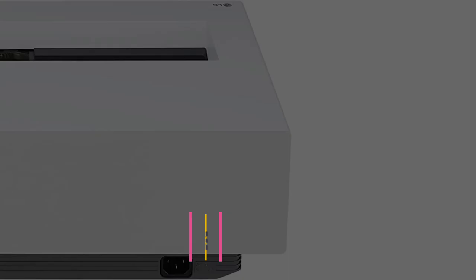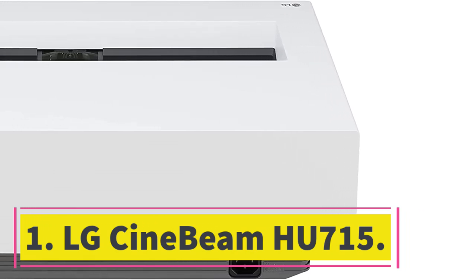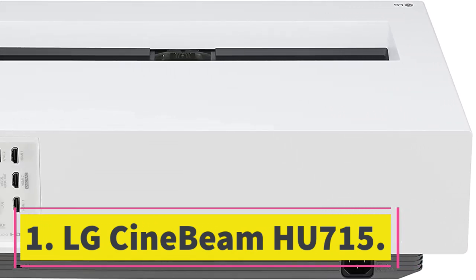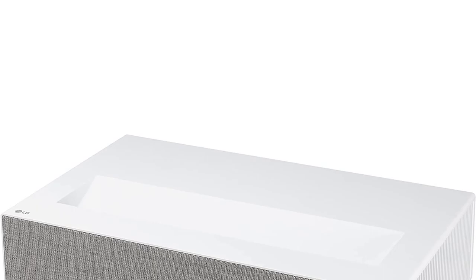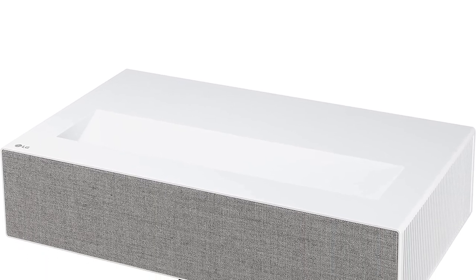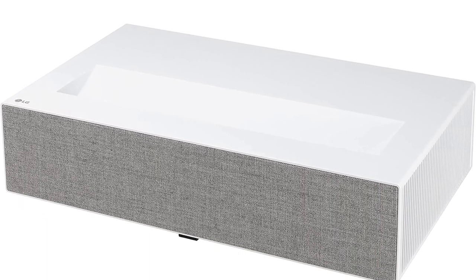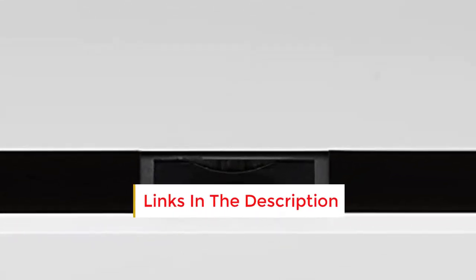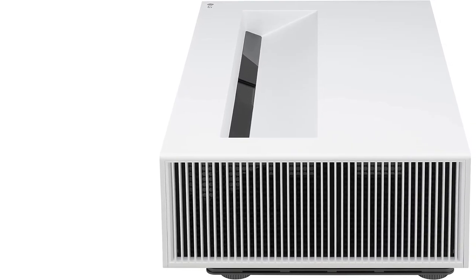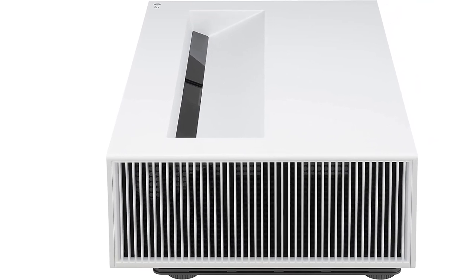Starting at number one, the LG CineBeam HU715. The LG CineBeam HU715 uses XPR technology and a DLP display that together produce a detailed true 4K resolution. The super resolution upscaling adds even more detail compared to other ultra HD displays. It's also compatible with HLG and HDR10, with true motion technology to prevent motion blur and adaptive contrast and brightness modes.